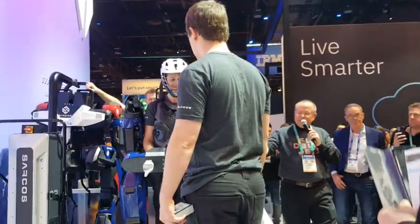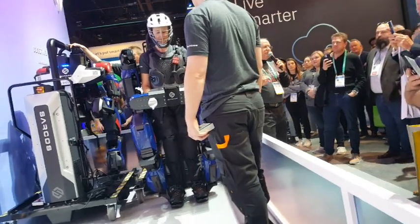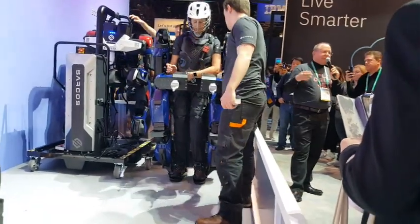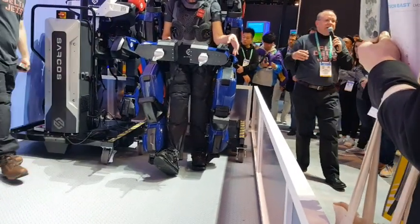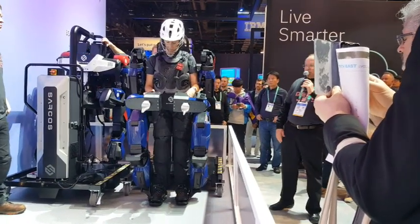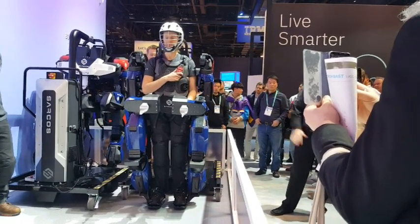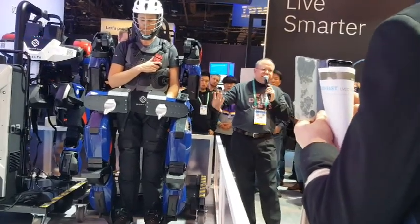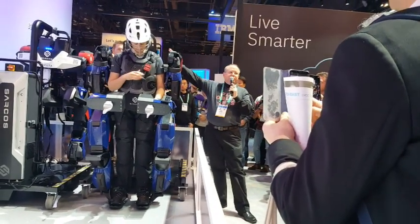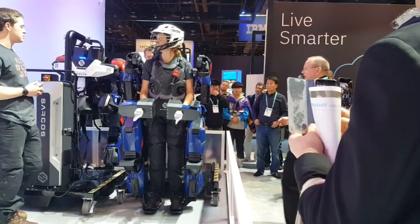Terra has been interacting with what is essentially a phone on her wrist — that's what we call the operator control interface. This is how the operator starts up the robot and puts it into different modes of operation. For example, in some cases you may want to lift really heavy loads. Terra just enabled the controllers, and if you look closely, you can see the robot is now standing up around Terra, supporting all of its own weight. Before, it was being supported by the ExoPod. Now Terra is in command of the robot.